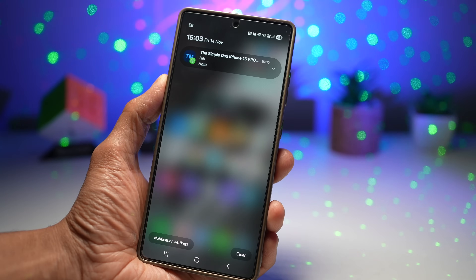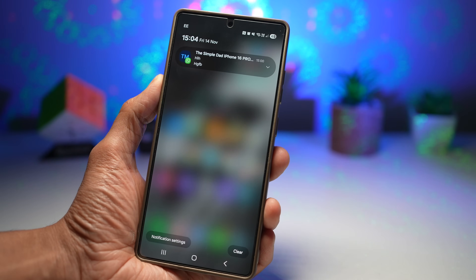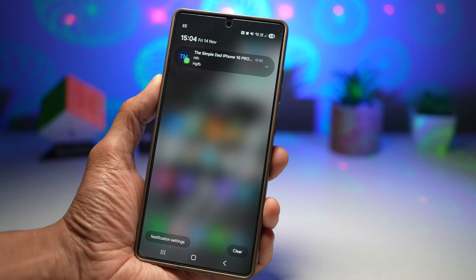This is one-hand friendly for large Samsung devices — it opens the notification panel without you stretching your thumb. It's also a perfect accessibility tool for users with mobility challenges.